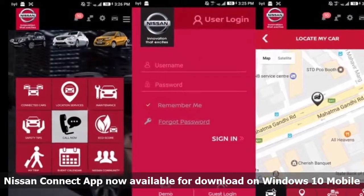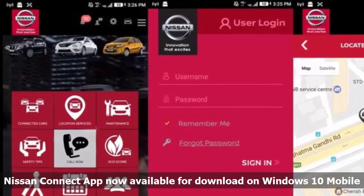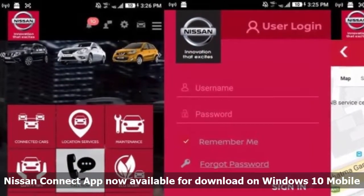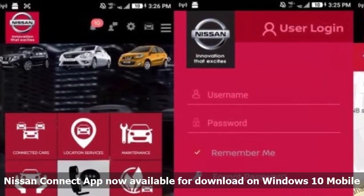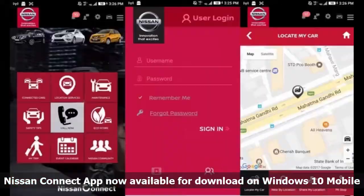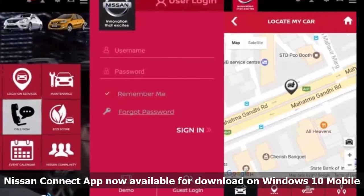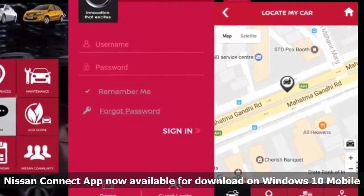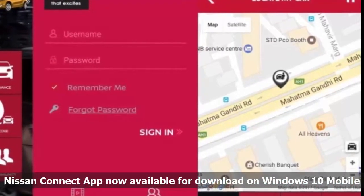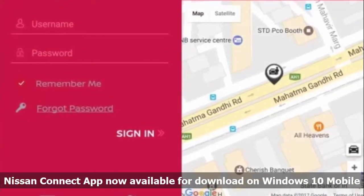Users can also track trips and access the Nissan community to compare with other users. The app, which is connected to the telematic control unit system, provides alerts and notifications about the driving mode the user is having with the car, along with the option to access eco scores and see a set of safe driving trips. If you own a Nissan car and hold a Windows 10 mobile, the app can be downloaded by clicking the below Windows Store link. Do let us know your first impressions of the application in the comments below.